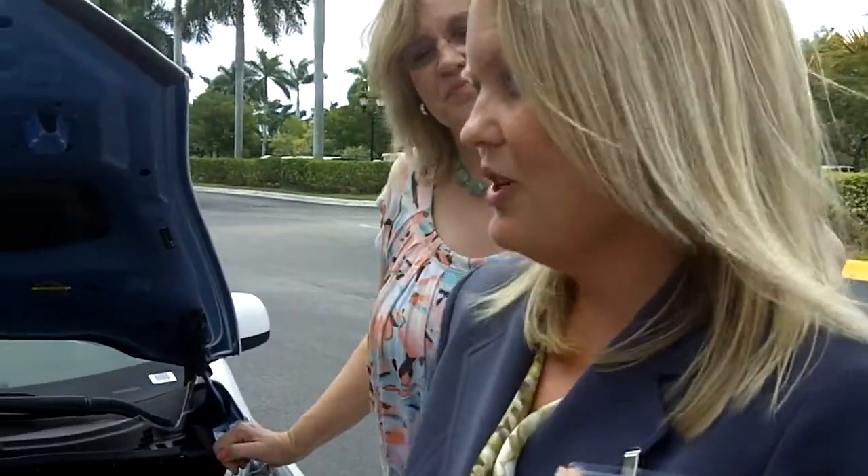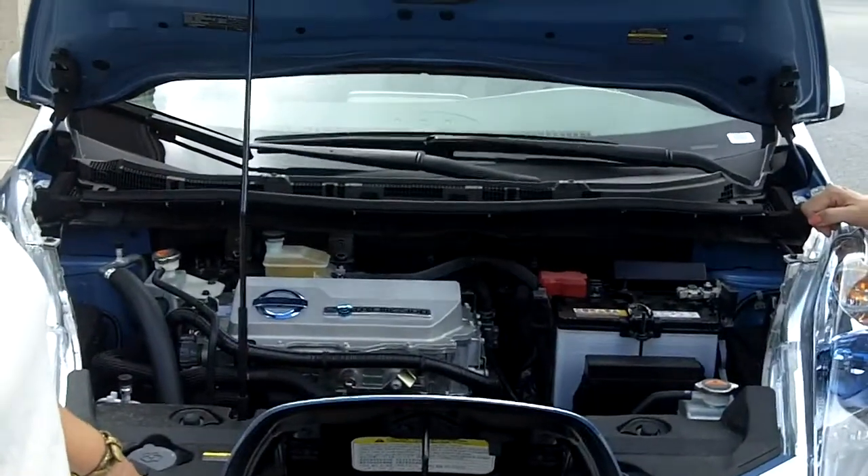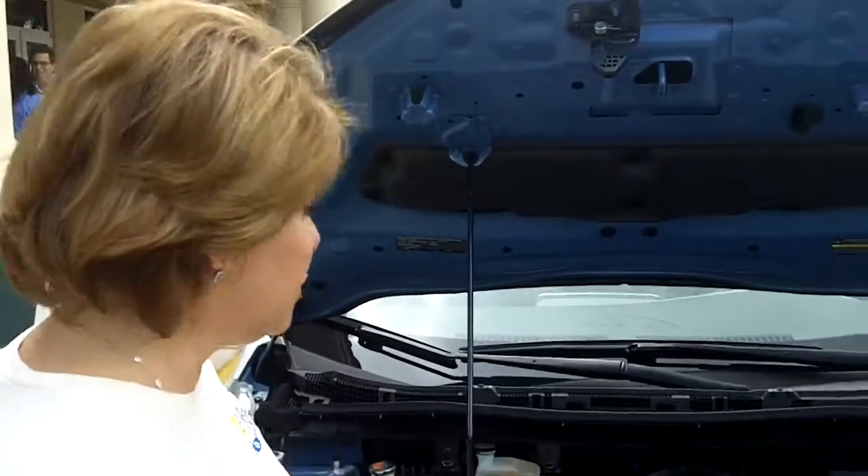Most charging is going to happen at home. So you get home from work, charge overnight. In rare cases, you would need public charging if you wanted to drive from Miami to Orlando, for example — because you want people to be able to do those long-range drives eventually.